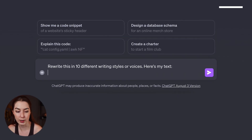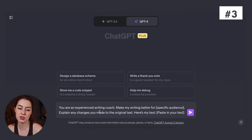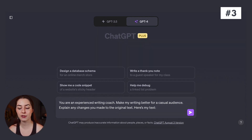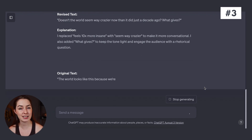For example: rewrite this in 10 different writing styles or voices. Or if you want to rewrite something for a specific audience — maybe a college paper or for professionals — you can say: 'You are an experienced writing coach, make my writing better for that specific audience, explain any changes you made, here's my text.' Feel free at any point to go back and forth with the AI, because getting really good writing outputs is really reliant on that back-and-forth conversation.